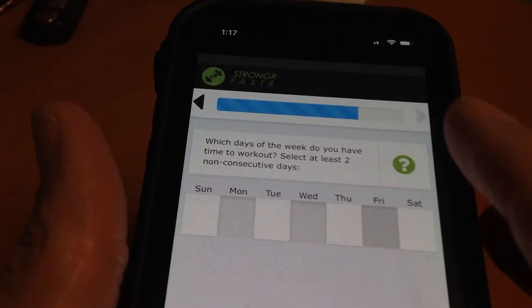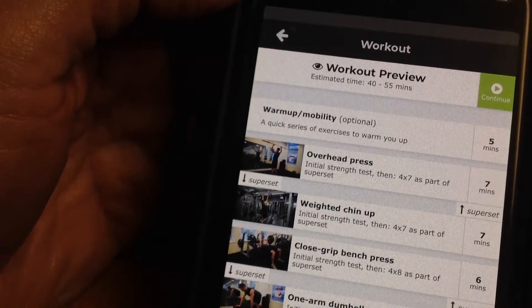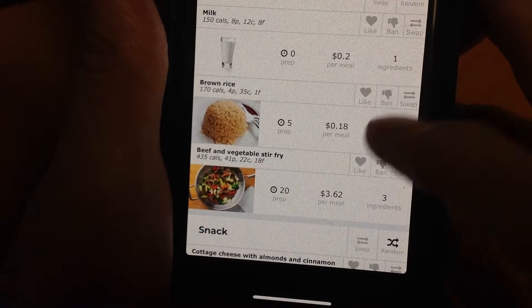How many days do you want to work out? How much time? And will it include cardio? You'll get a detailed workout program, including instructional videos and what you should eat for that day, complete with recipes and a shopping list.